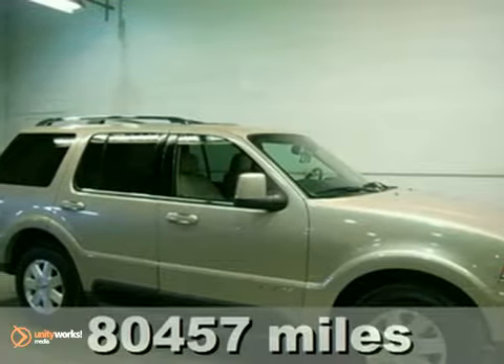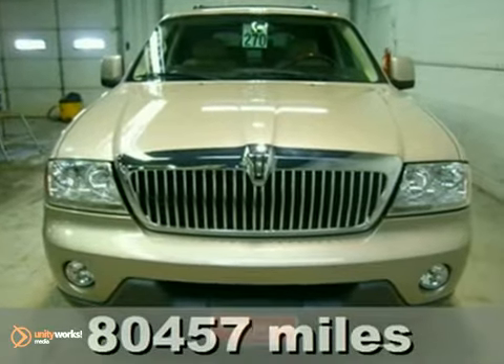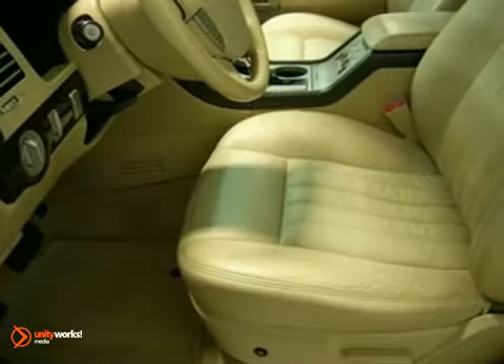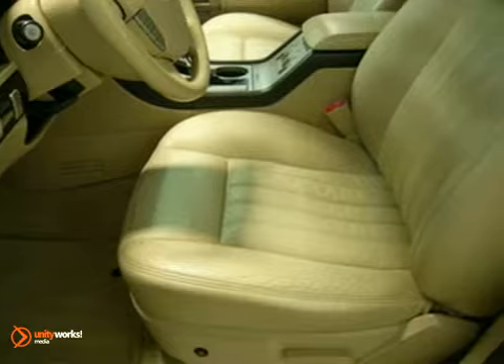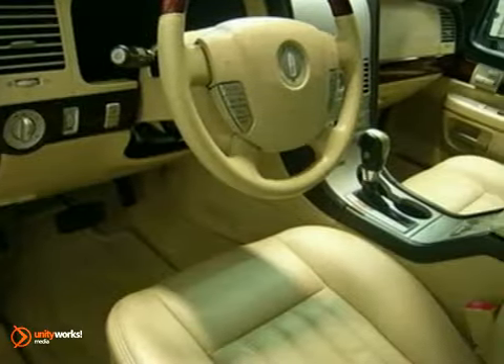This great 2005 Lincoln Aviator is the luxury SUV you've been hunting for. The class-leading luxury of this fantastic Aviator will make it a favorite among our more educated buyers. It features dusk-sensing headlights, heated mirrors, and leather seats.